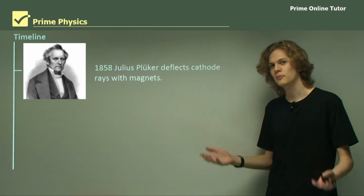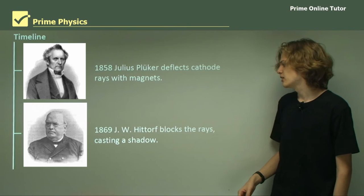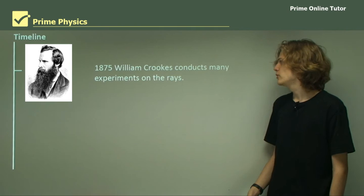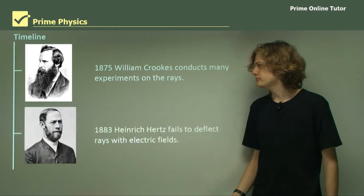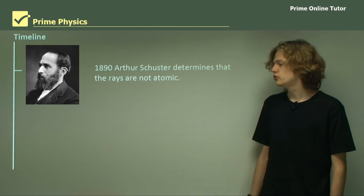Here is a short timeline of the experiments on cathode rays. In 1858, Julius Plücker managed to deflect cathode rays with magnets. In 1869, J.W. Hittorf managed to block the rays, which cast a shadow. In 1875, William Crookes conducted many experiments on the rays. And in 1883, Heinrich Hertz failed to deflect rays with electric fields, seeming to prove that they weren't electrically charged.